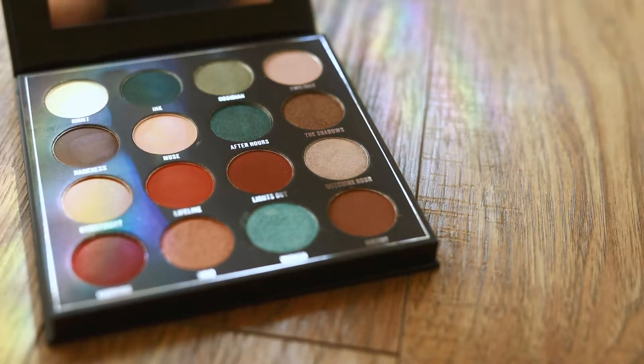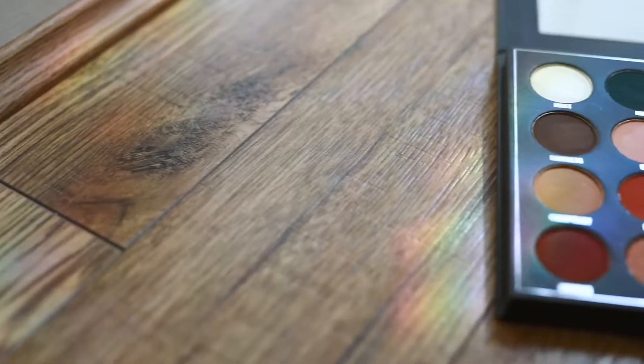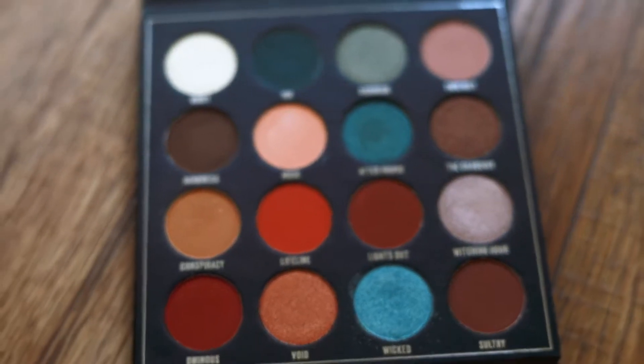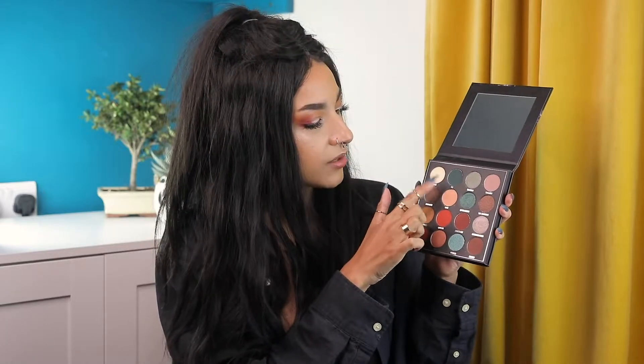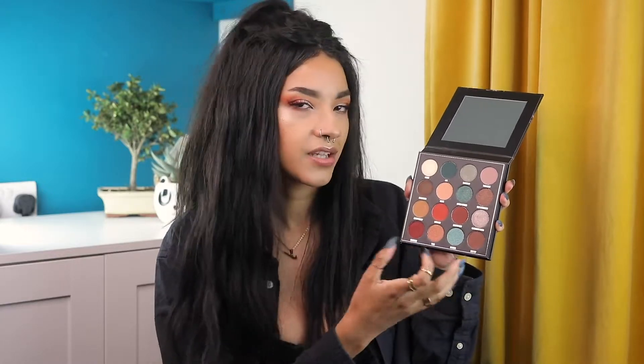I'm not going to lie, I already have the eyeshadow on my eyes — I couldn't help it! This palette is literally me; I love muted autumn-type colors. This feels like such a stunning, unique palette because it has exactly the colors I want. I love this navy-green shade called 'Ink,' and 'Ominous' — that's why I had to use it today. You could get a day and night look from this palette.